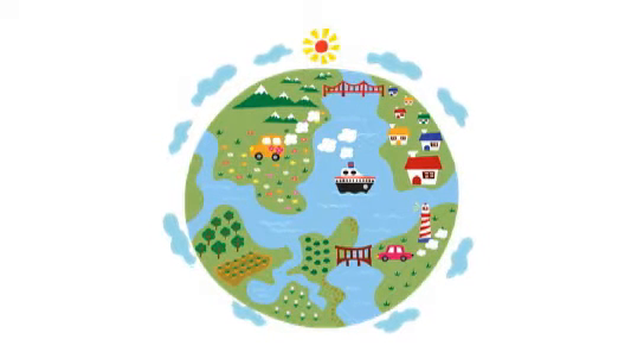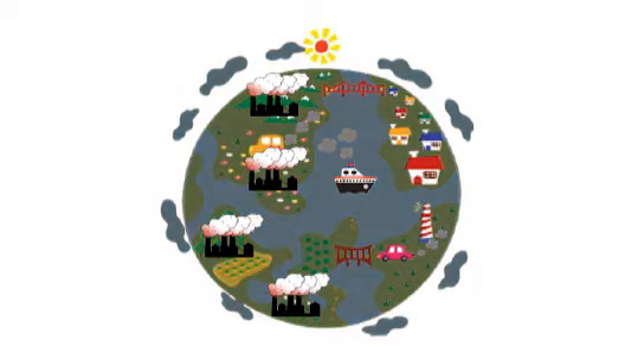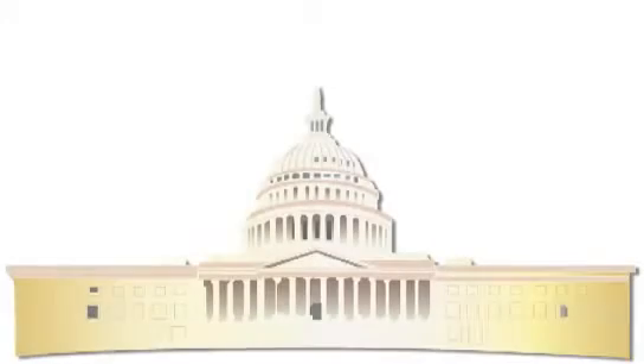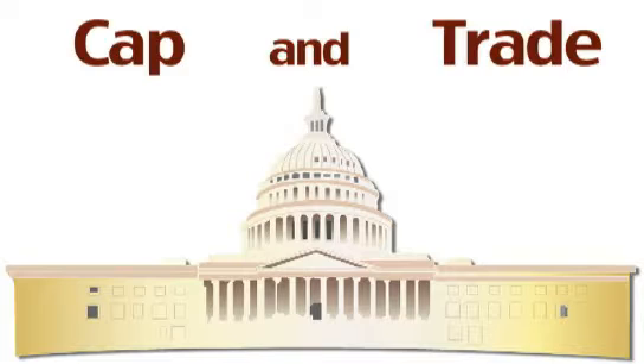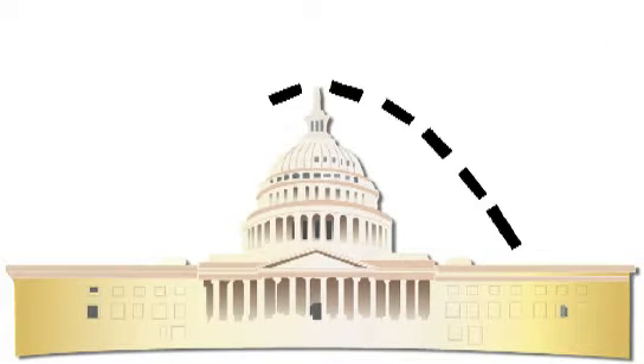Scientists warn that greenhouse gases such as carbon dioxide and methane may lead to global climate change. To reduce U.S. emissions, Congress is considering a complex system called cap-and-trade. The House of Representatives already passed the bill. Now it's the Senate's turn for debate. But how would cap-and-trade work?